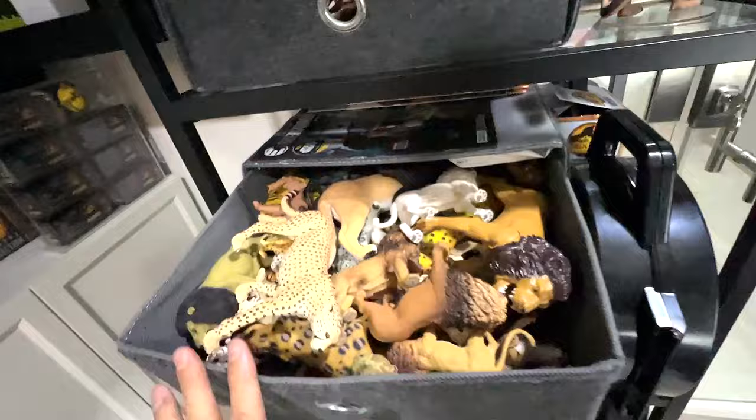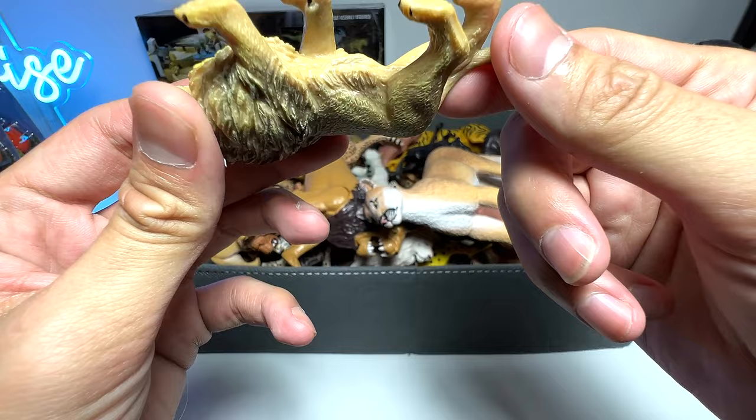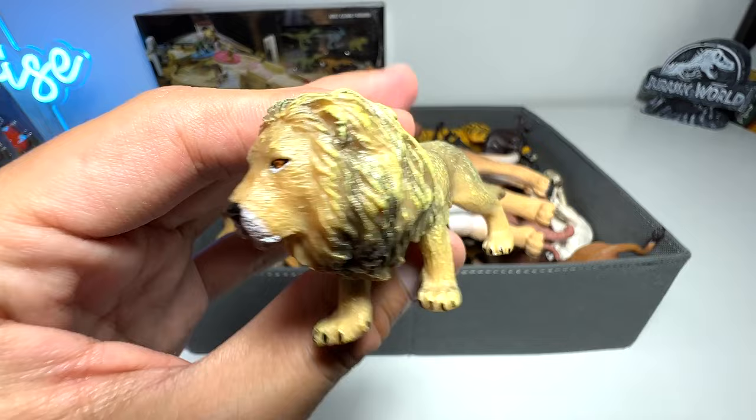So this is the new lion figure we've got — this is actually from Recur. I didn't know it was from Recur; I got this online. Yes, we have a new lion figure, so let's go through our big cats collection.